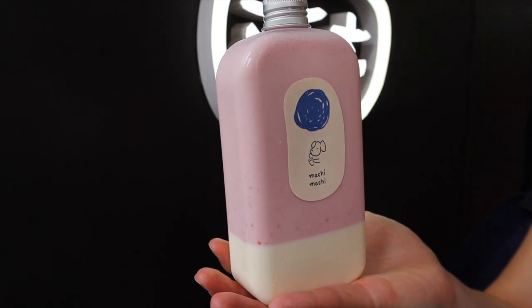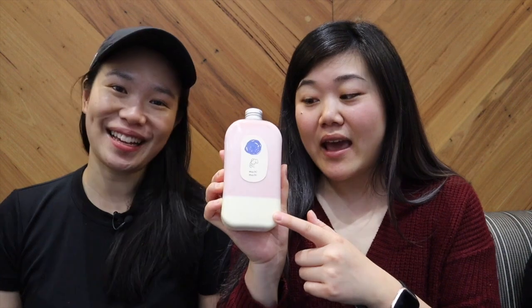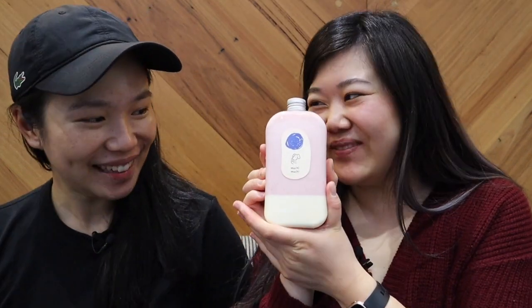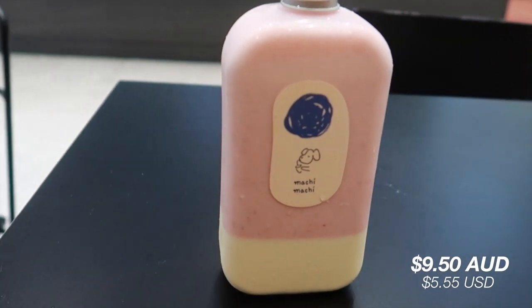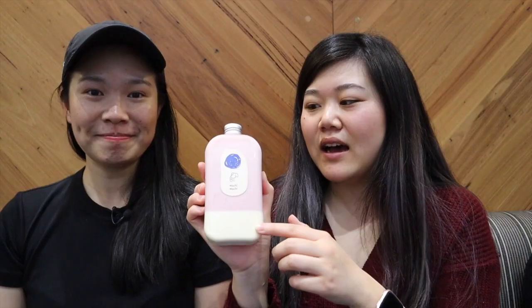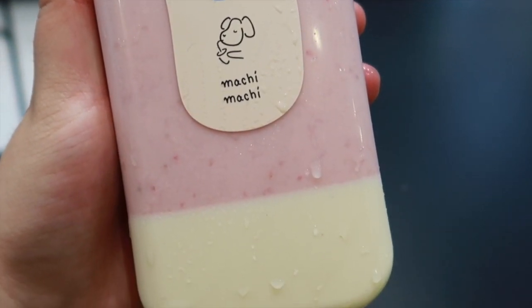Okay, so we just stopped by Machi Machi for these really cute boba drinks. This particular drink doesn't have boba but panna cotta on the bottom, in this really cute bottle. I'm really excited because they actually come from Taiwan. I never got a chance to visit their Taiwan location and I was so excited when I saw they have it in Australia. So we're finally trying it — this is the fresh strawberry latte with panna cotta. They say not to shake it, so we're gonna try the strawberry drink first and then try the panna cotta.